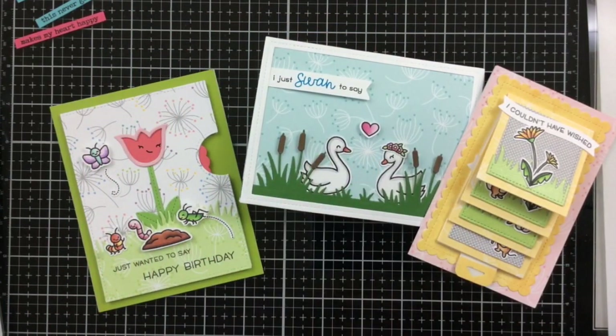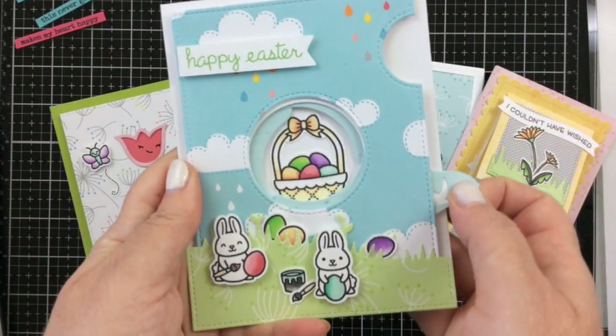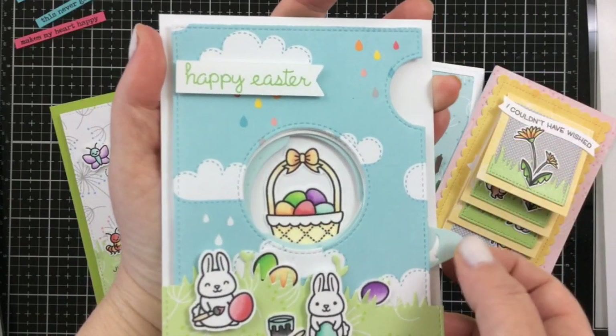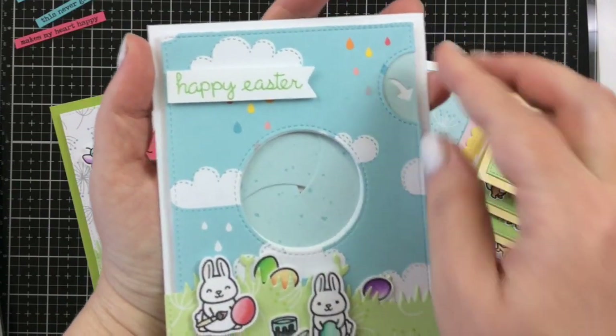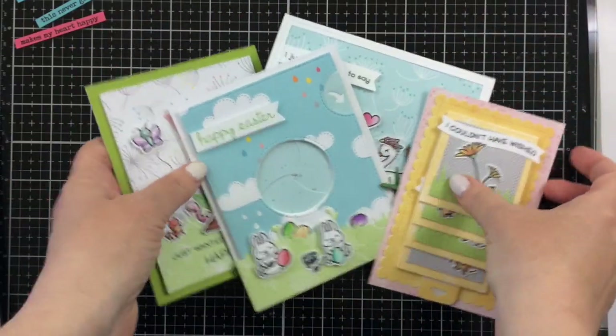Kelly Marie Alvarez was there, and this is probably my absolute favorite one. It's their new iris die — it's like an aperture, and you can open and close it and have something hidden on the inside. It is so cool. Jen Shirkus was also there teaching the class, and it was really fantastic.